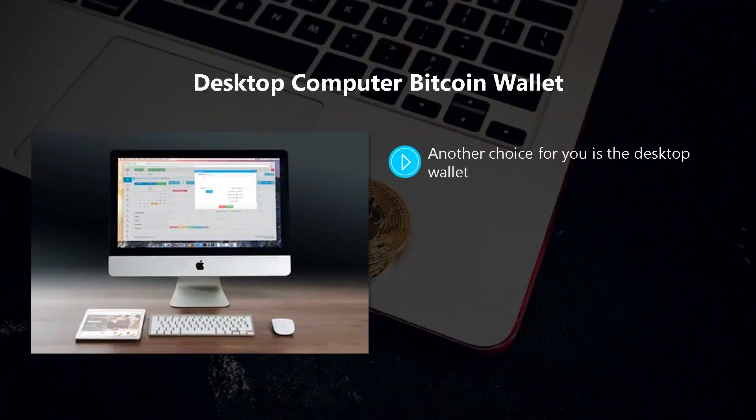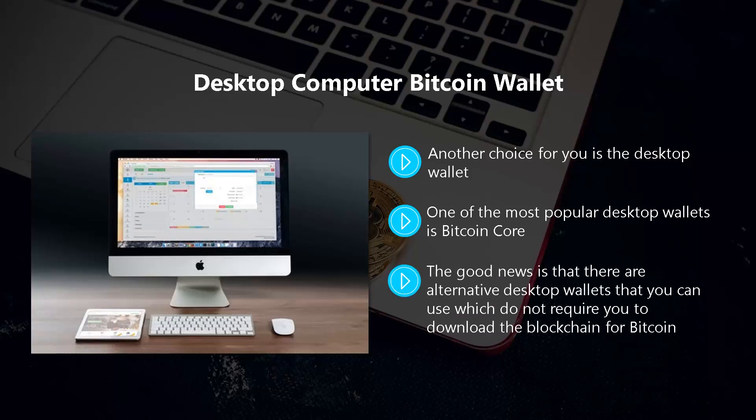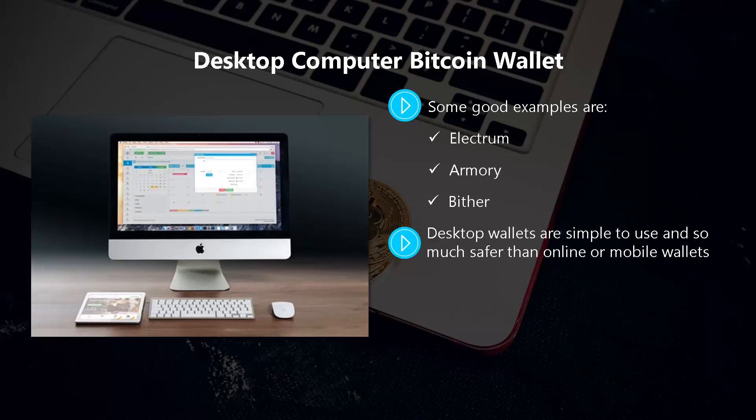Desktop computer Bitcoin wallet. Another choice is the desktop wallet, which is a much safer option than an online or mobile wallet. You download an app for your computer or laptop and store your private keys in it. One of the most popular desktop wallets is Bitcoin Core, but in our opinion this is not the most practical choice, because Bitcoin Core downloads the complete blockchain, requiring at least 150 gigabytes of spare disk space. There are alternative desktop wallets that do not require you to download the blockchain — instead they use Simple Payment Verification (SPV) technology. Some good examples are Electrum, Armory, and Bither.